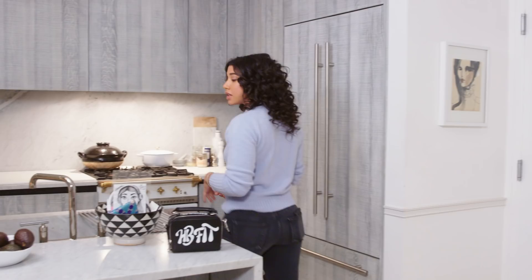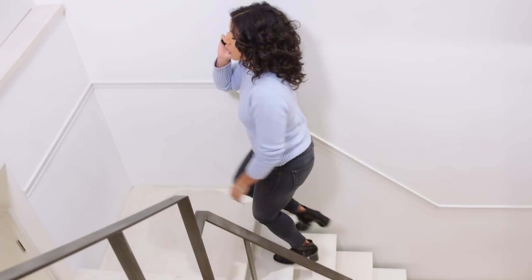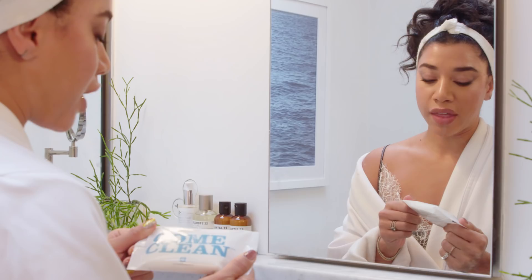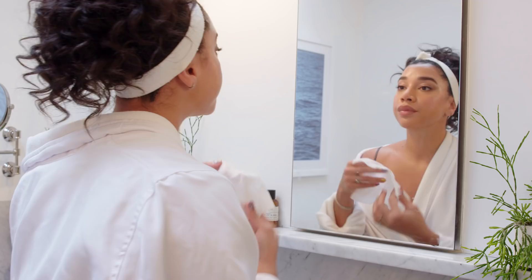I've been traveling non-stop for the last two weeks, so I could really use some nighttime tea because I have no idea what time zone I'm in. I love these wipes — they're perfect to travel with, they're organic, and they're by a great brand I've been using forever. They're a Canadian company.